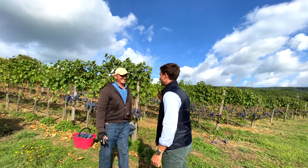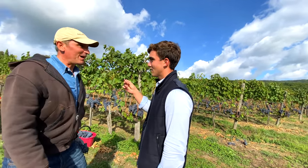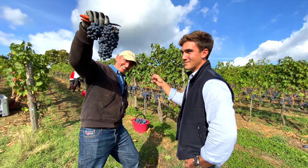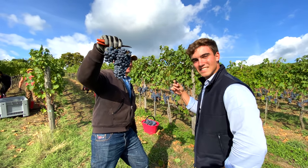Jacopo, how is it going this year? It's very promising — we're waiting for a great vintage. Look, that's beautiful. Let's see the rest of the property.